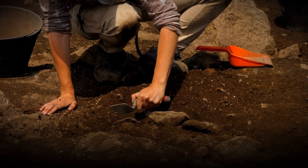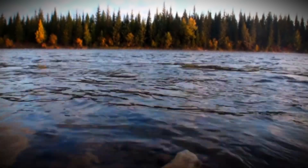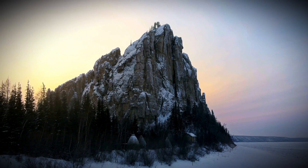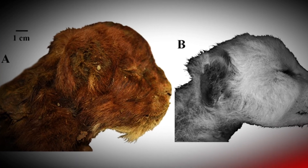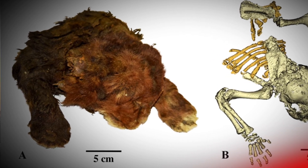Scientists made an incredible discovery in eastern Siberia back in 2020. Deep in the wilderness, where the Badyarika River cuts through permanently frozen ground, they found something that would completely change our understanding of prehistoric predators. It was a baby saber-toothed cat, perfectly preserved in ice for 32,000 years, giving us our first real look at what these legendary hunters actually looked like in the flesh.